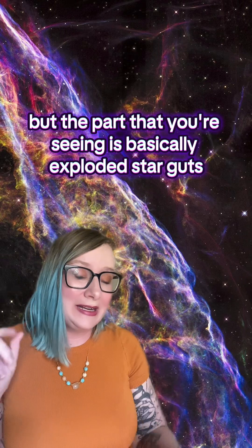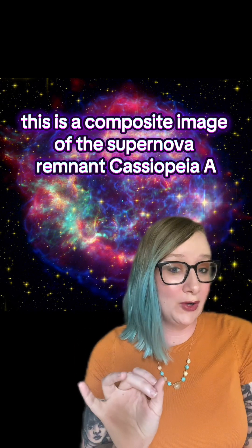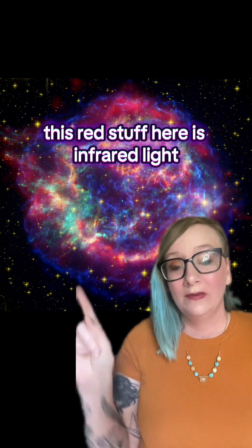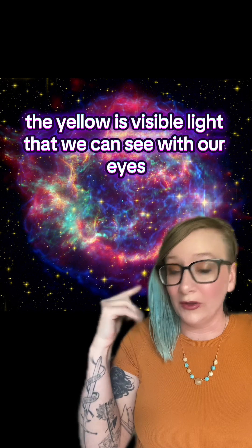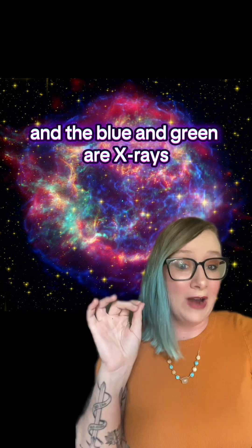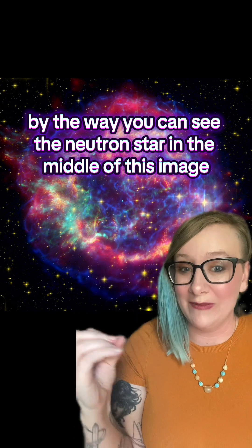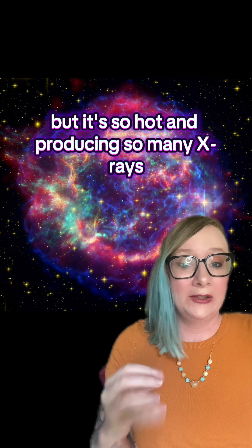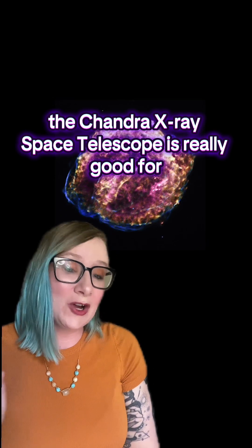But the part that you're seeing is basically exploded star guts. This is a composite image of the supernova remnant Cassiopeia A, taken with three different space telescopes. This red stuff here is infrared light, the yellow is visible light that we can see with our eyes, and the blue and green are x-rays. By the way, you can see the neutron star in the middle of this image — it's tiny, the size of Manhattan, but it's so hot and producing so many x-rays we can actually see it.